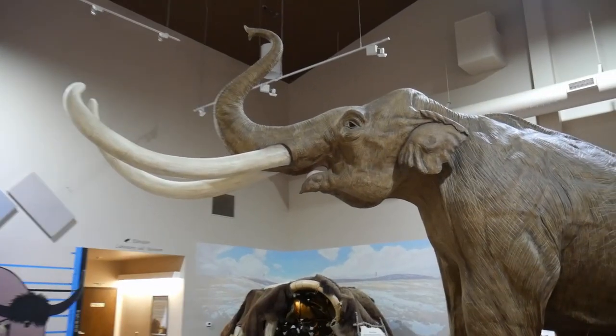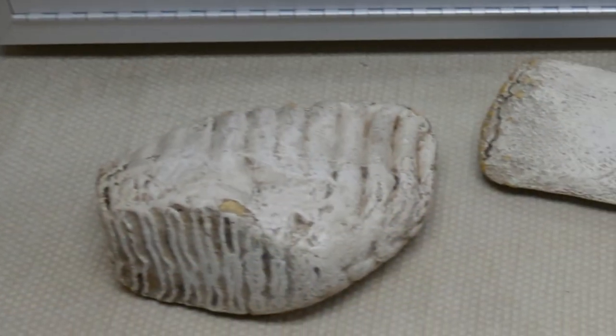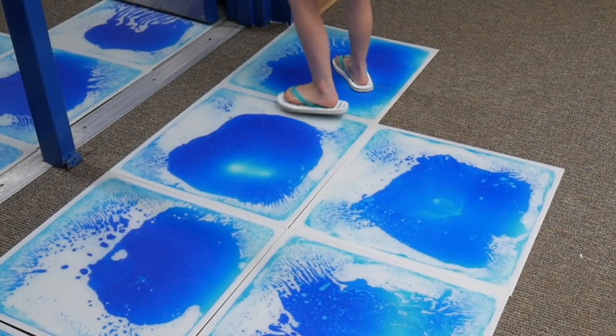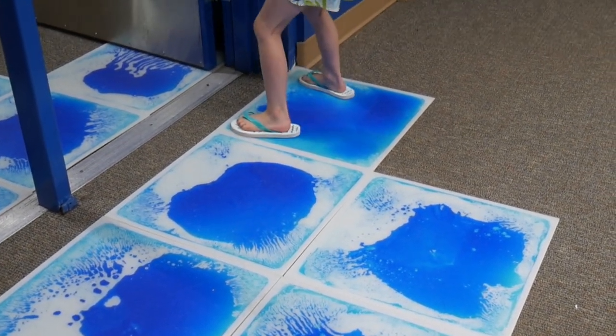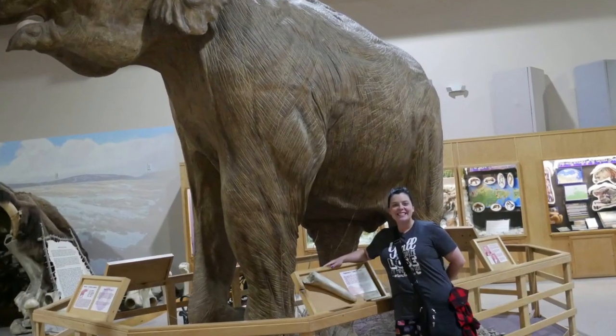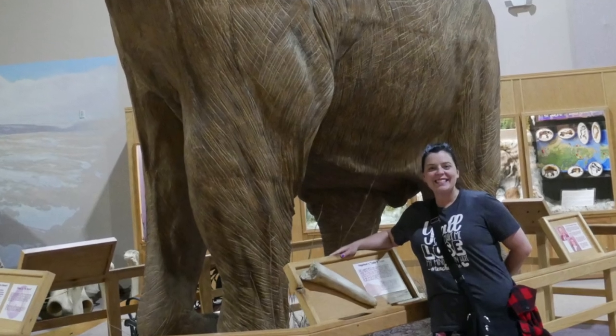Another cool part was the museum in the adjoining room. There were several large exhibits and many things to observe and actually touch in this room. After walking through the museum, you exit back into the souvenir shop. All in all, we had a really good time at the mammoth dig site. It was super educational for the adults and the children and totally worth the drive to Hot Springs.